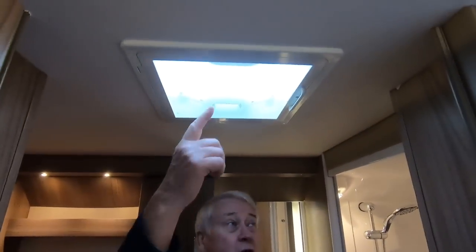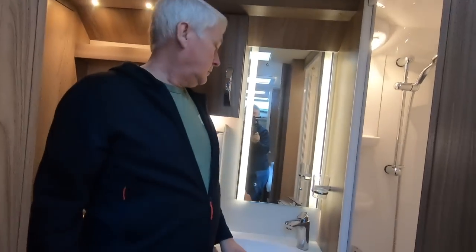I'd like a table that you can take outside the van and put on legs, but it's only got one leg so it won't stand up outside. There's also a skylight, a mirror, and a cup that we never use. But overall, the bathroom is very nice.